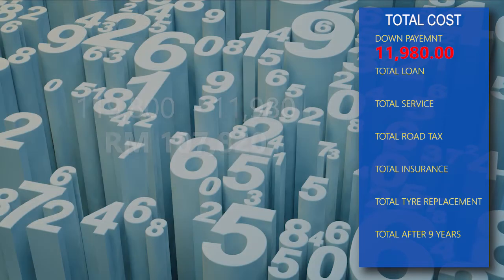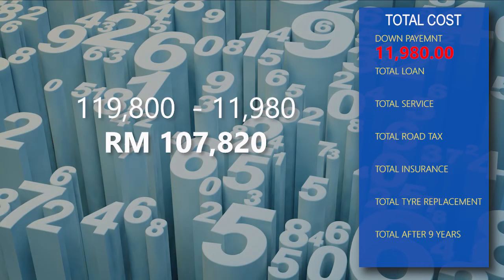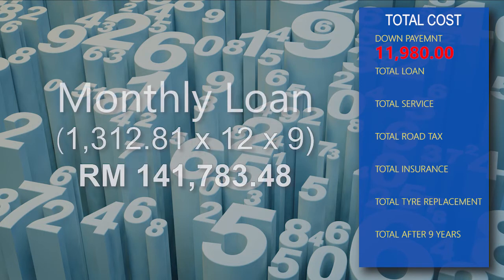After the down payment of 10%, your balance is RM107,820. Your installment is RM1,312.81 x 12 months x 9 years, which equals RM141,783.48.